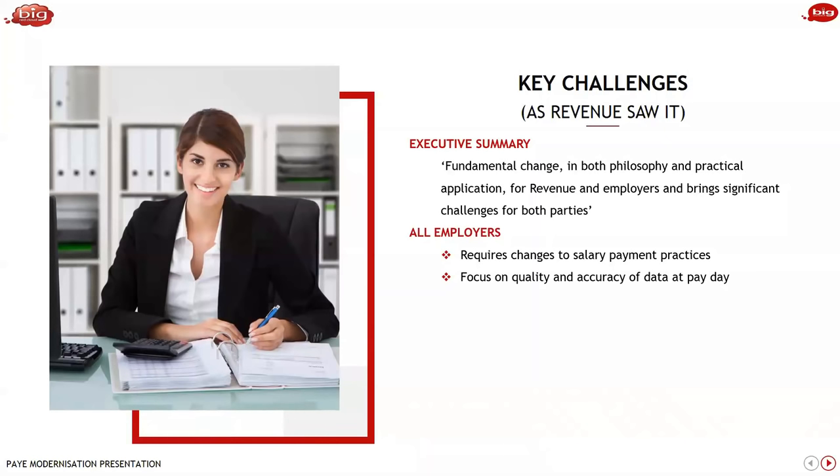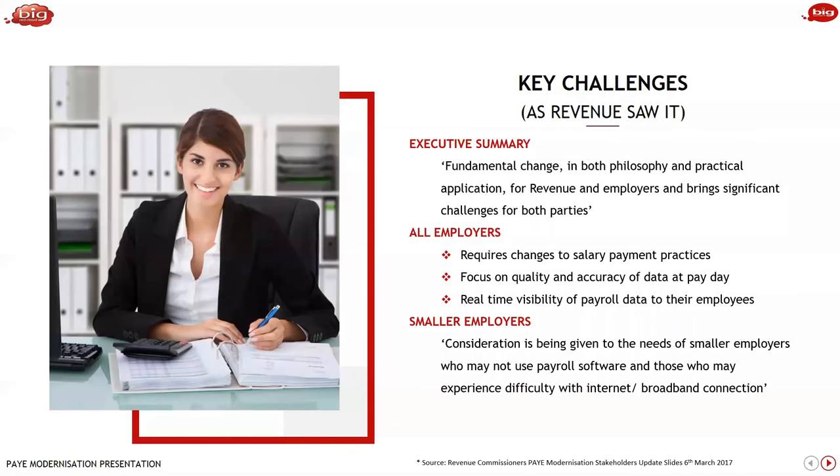Revenue want to focus on quality at payday, not afterwards, not at the end of the month, and certainly not at the end of the year. They don't want a massive number of end-of-year adjustments because you haven't been making correct payments during the year. There is also real-time visibility of payroll data to employees, so you need to make sure as an employer that you're making it right. They had a particular concern around smaller employers and some concessions exist — such as using a portal to update information — but you must have access to a web connection to use POI modernisation.